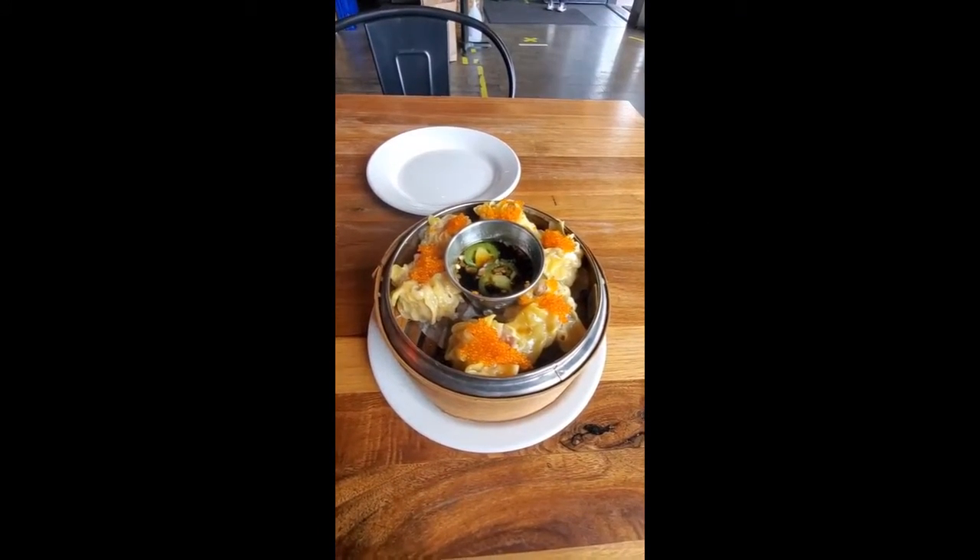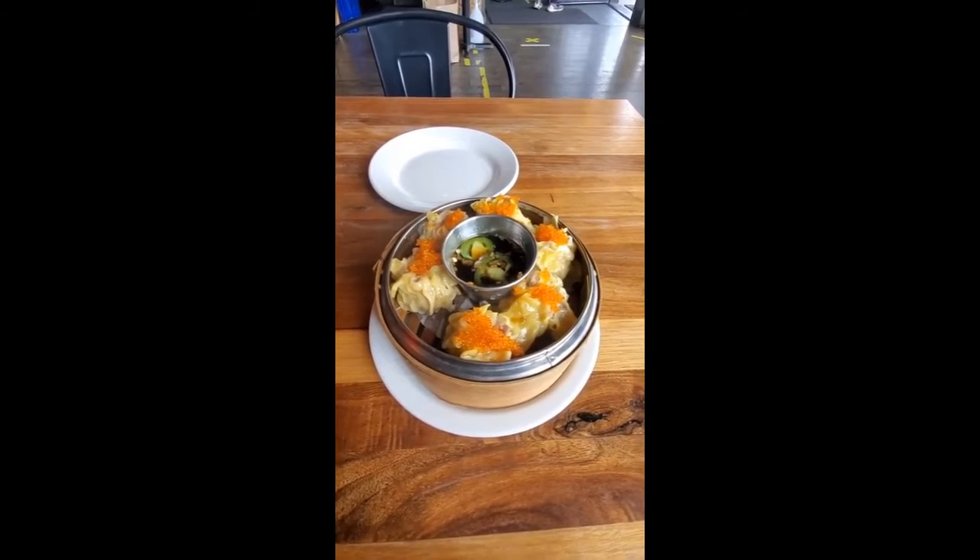This is the pork shumai and pork dumpling — and that's the shrimp one. They brought it up super fast and it has fish roe on top. I always love the sauce; it's tangy, it's sweet, it's not salty and it doesn't taste like soy sauce at all.